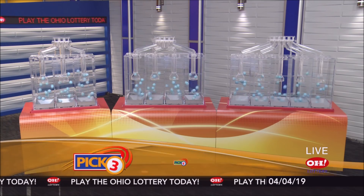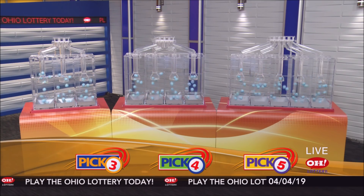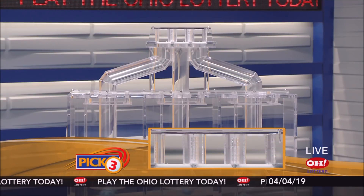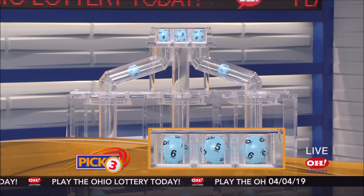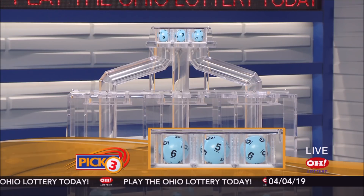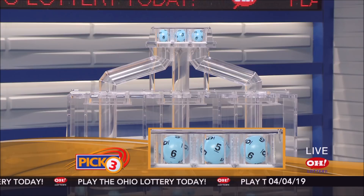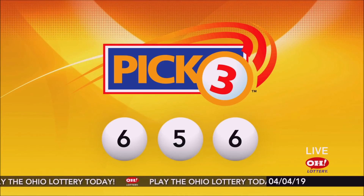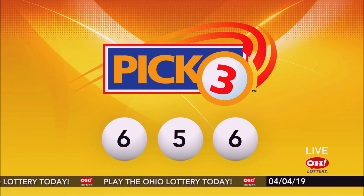We're here to pick the midday winning numbers for Thursday, April 4th. Here are today's winning Pick 3 numbers: first up is a six, next a five, and finally a six. So today's midday Pick 3 numbers are six, five, six.